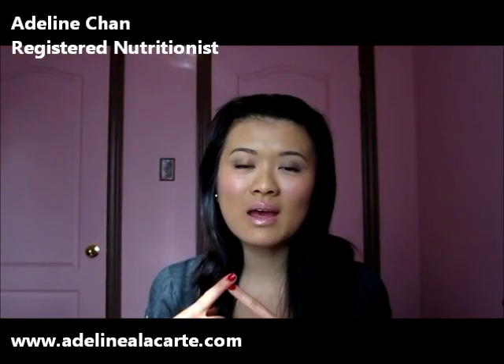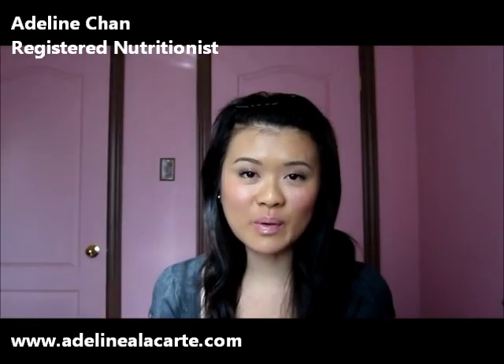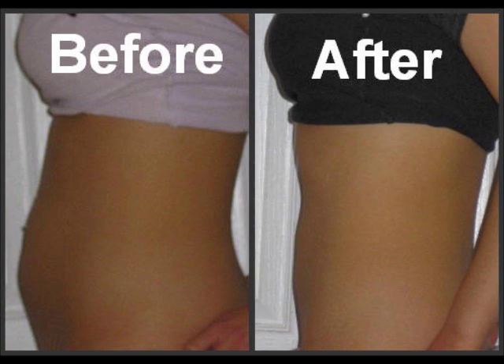Hey guys, so the thumbnail picture of this video is of a client of mine who I helped to get rid of her excessive bloating, which was one of her main health complaints. She did give me permission to use that photo. And afterwards she told me that aside from the menu plan I had created for her, one of the things that really helped her was certain tips that I had given her, so in this video I wanted to share those tips with you.